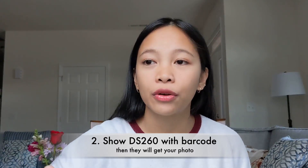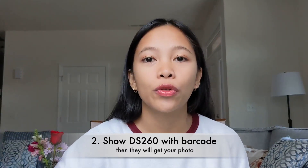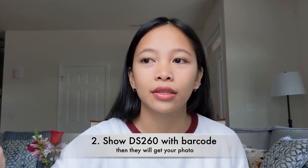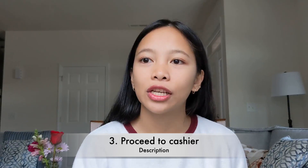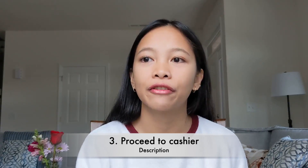They will get your photo. You have to show them your DS-260 — this is a very important document. Make sure that you have it with a barcode, so have your DS-260 ready to go. Then you'll proceed to the cashier area if you haven't paid beforehand.